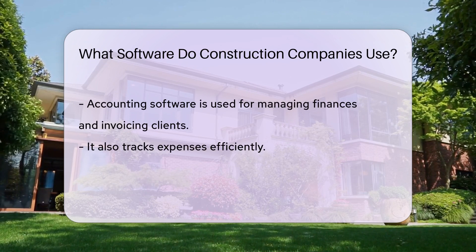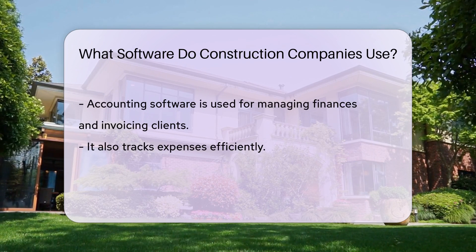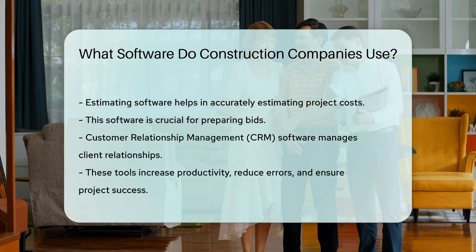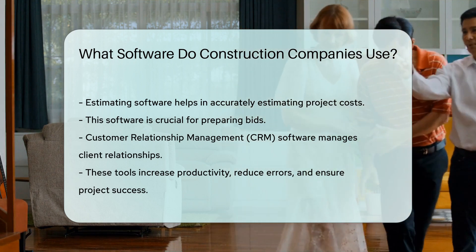Estimating software aids in accurately estimating project costs and preparing bids. Construction companies also utilize customer relationship management (CRM) software to manage client relationships effectively. These software tools play a vital role in enhancing productivity, reducing errors, and ensuring project success.